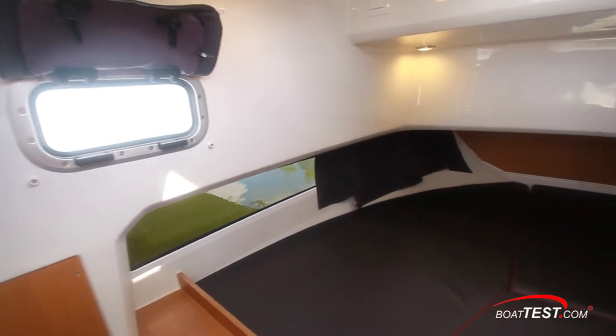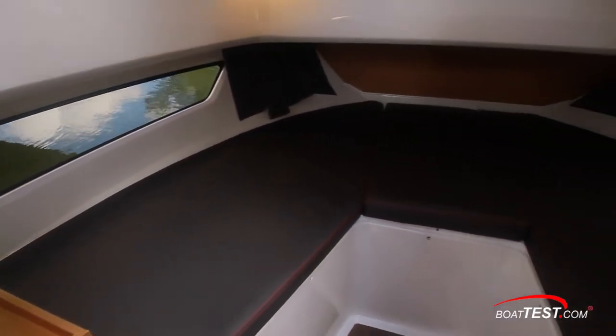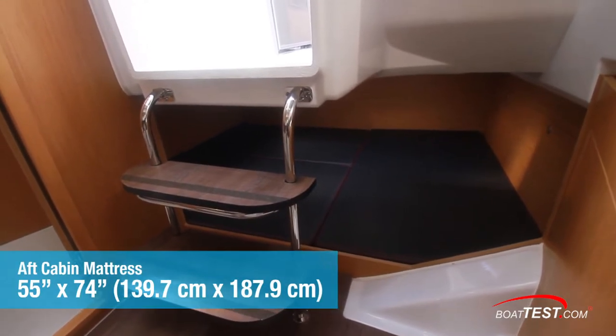An opening port light and large hall-side windows let natural light into the V-berth that's filled in for sleeping. Here we see the berth with filler cushions removed. Behind the cabin entry stairs, the mid-cabin has a mattress measuring 55 inches wide by 74 inches across.